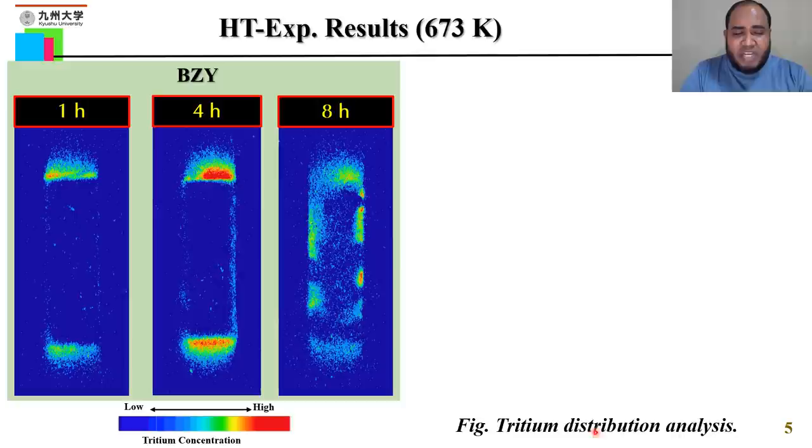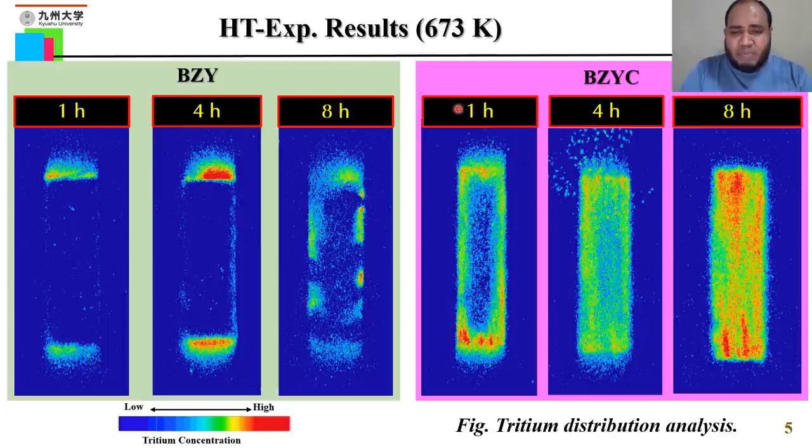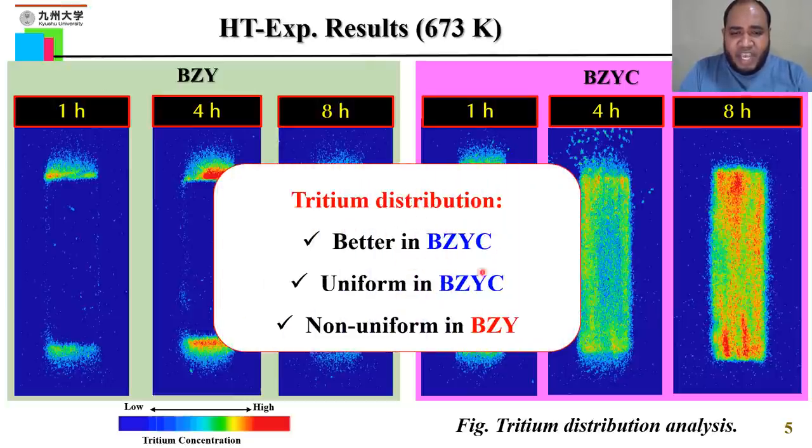This slide shows the cross-sectional tritium distribution for the case of HT exposure at 670 Kelvin. Blue means low tritium concentration and red means high tritium concentration. For the BZY sample, at lower exposure time tritium does not enter inside the sample, and even at higher exposure time tritium is very difficult to diffuse inside. Non-uniform tritium distribution is found in this case. For the BZYC sample, at lower exposure time tritium can enter inside the sample uniformly from both surfaces, and at higher exposure time tritium is uniformly distributed inside the sample. In summary, tritium distribution is better in BZYC, with non-uniform distribution found in BZY and uniform distribution found in BZYC for the case of HT exposure.